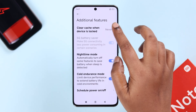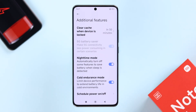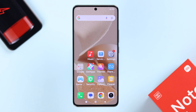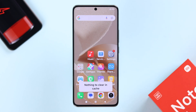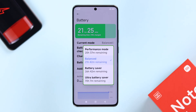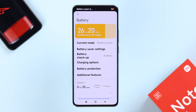Apart from that, you can also go to Clear Cache When Device is Locked and select the frequency to automatically clear the cache of your apps, so there's less background activity consuming your battery. Also, every now and then, just tap on the app switcher and clear all apps running in the background. Now go to Current Mode — from here you can use Balance, Battery Saver, or Ultra Battery Saver mode, especially when your battery is running low.